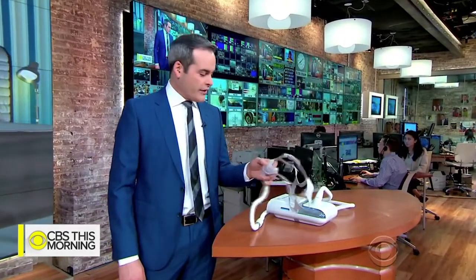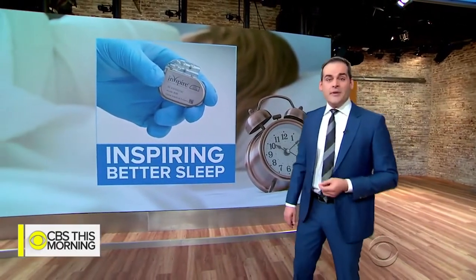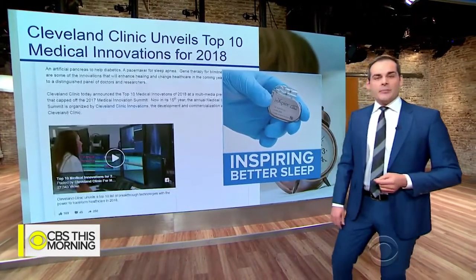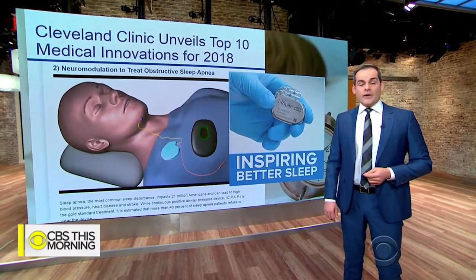For those who struggle with sleep apnea, treatments like the CPAP machine can be hard to sleep with — they don't always work, and a lot of people just can't get a full night's sleep with it. But now there's a new FDA-approved device called Inspire, and it's gaining popularity. For some people it's a last resort — their life literally depends on it. The Cleveland Clinic named this kind of treatment number two on its list of top medical innovations for 2018.